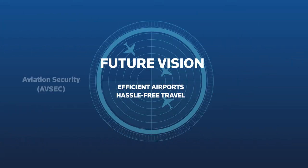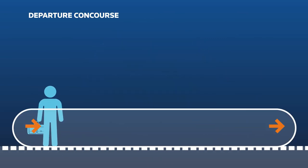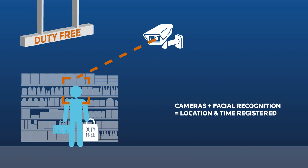Biometrics are therefore helping airports and airlines with passenger processing. NEC also provides a solution to manage passenger flow throughout the airport. As the passenger moves through the checkpoints, various cameras and sensors in different locations collect the necessary data. If the passenger visits duty-free, his path can still be recorded.